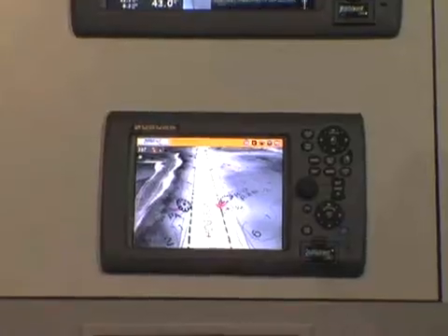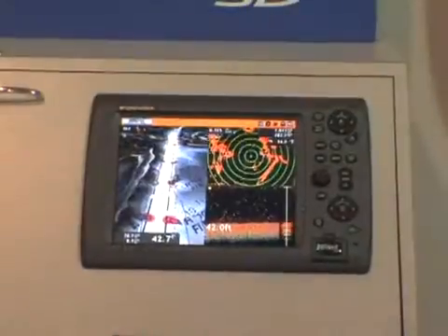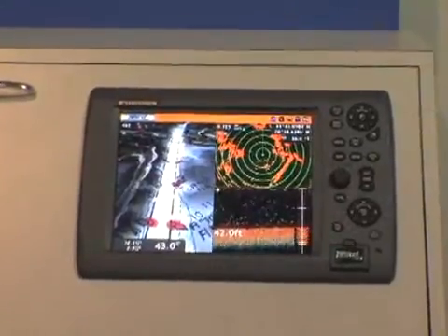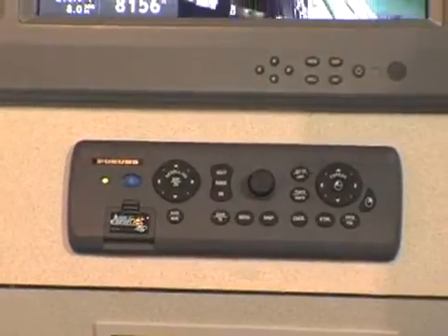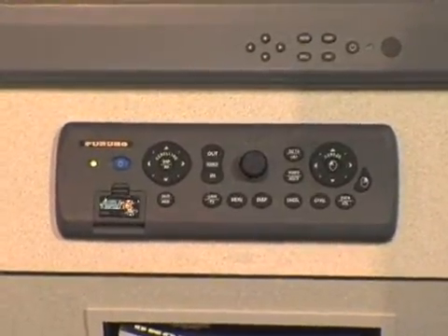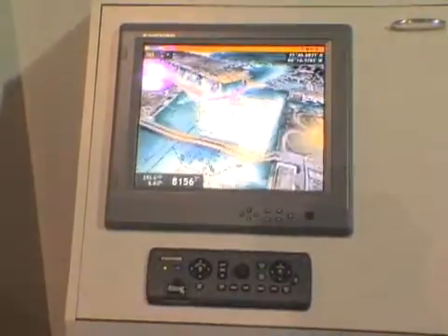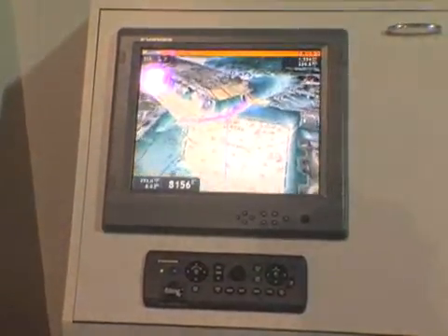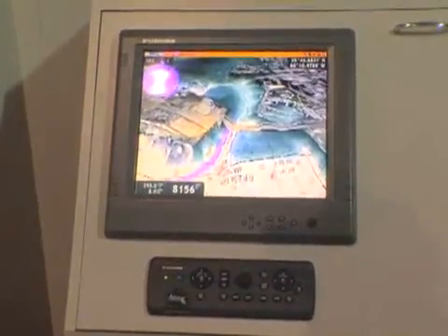The NavNet 3D product line consists of three primary display components: the MFD-8, an 8.4-inch landscape display; the MFD-12, a 12.1-inch landscape display; and the MFD-BB, a black box processor that can be matched with any of our marine monitors — 12-inch, 15-inch, or 17-inch displays — with dual DVI outputs, capability for dual station systems with one processor, and extended video modes.